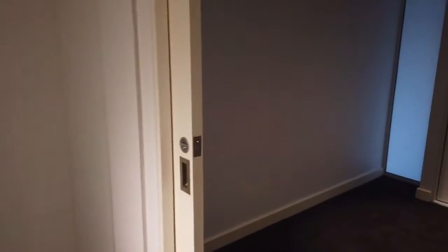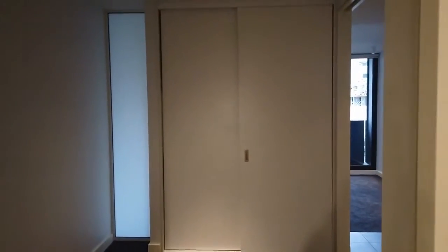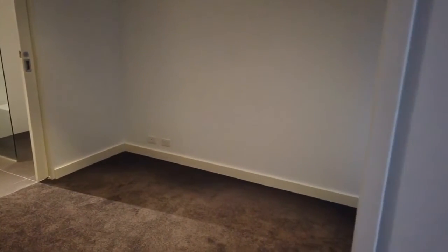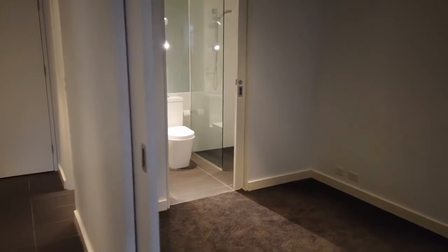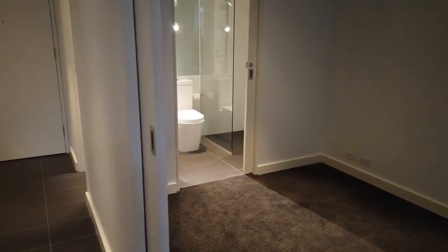Following through here you have your main bedroom and your built-in wardrobes. Plenty of space here for a double bed and a side table as well. You've also got these sliding doors here to the bathroom as well for privacy.